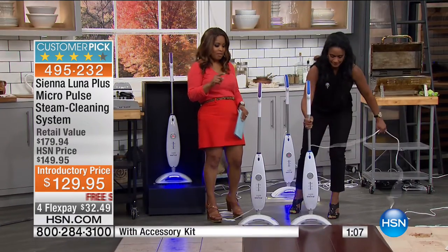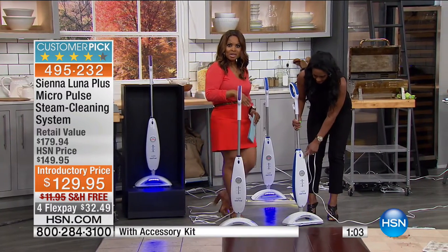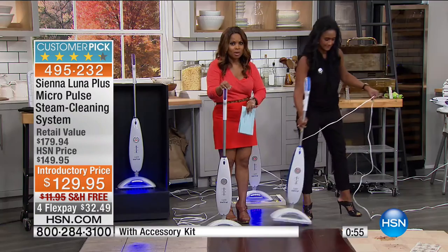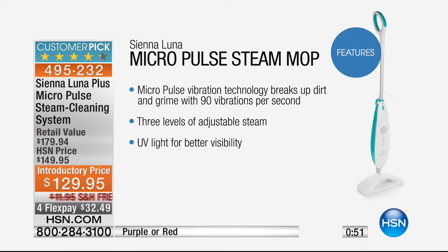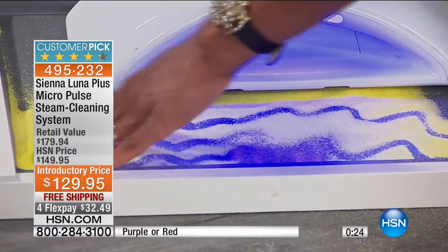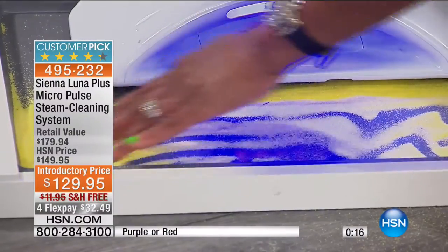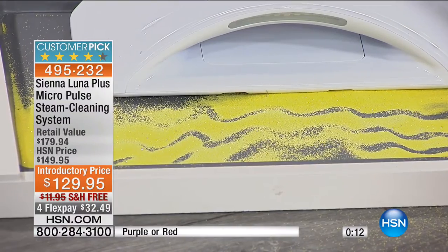We've got a minute remaining — your purple is still available and the red choice is also still available. The purple, only 40 remain. The blue is already sold out. Micro Pulse: no other steamer we offer delivers this Micro Pulse vibration — 90 vibrations per second, breaking up all that dirt, grease, and grime. Three levels of adjustable steam. The UV light for better visibility. Tonight you get the best value: all the brushes, the hose, a bag to store it in, and one of the top-of-the-line customer picks, with free shipping and handling.